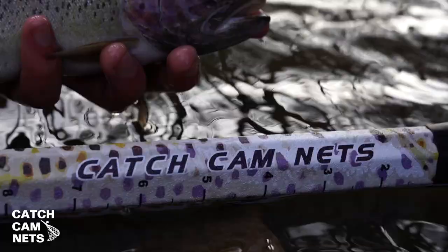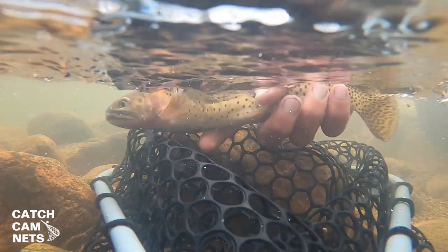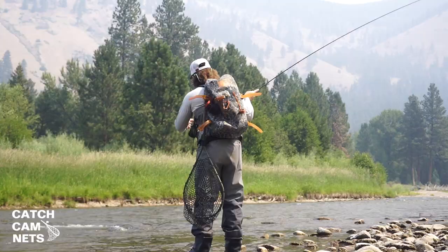Catchcam Nets is more than your average landing net, with many great features like our built-in camera mount, interchangeable handles, and wading staff capability.